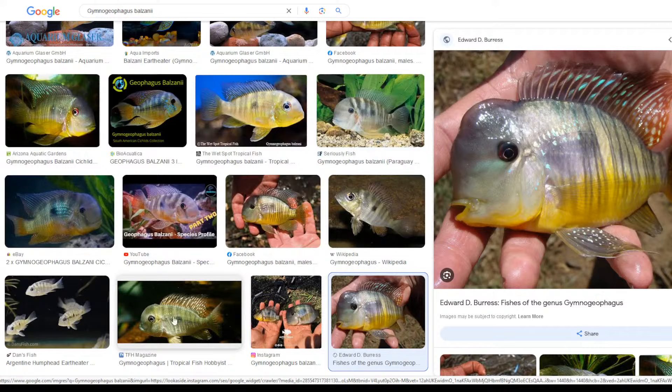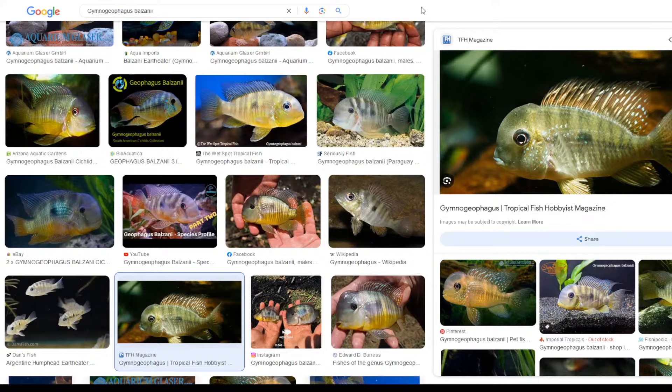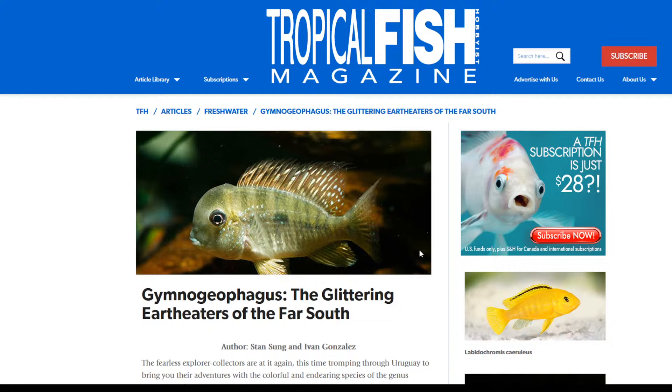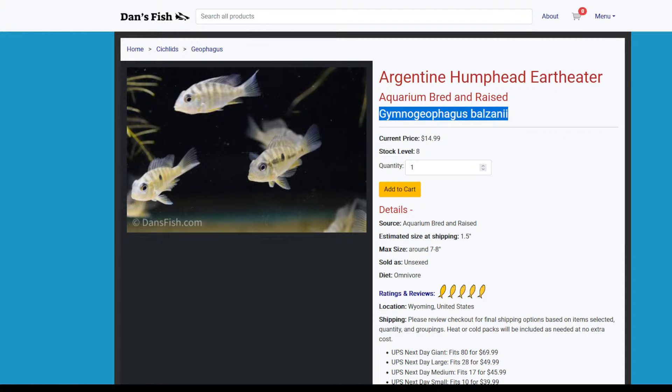I'm really excited about these in a tub. The tub's going to be nice because you're going to be able to see them. Females get about four and a half inches, males about five and a half, maybe six. They're earth eaters, so they're going to need to sift — that's part of the reason why the sand's in there. They do not take large meals well. They need to sift and eat all day long. When you have any type of geophagus or gymnogeophagus, you have to be very cognizant of what they're eating because they can become underweight very quickly.